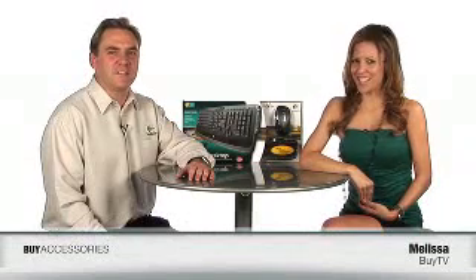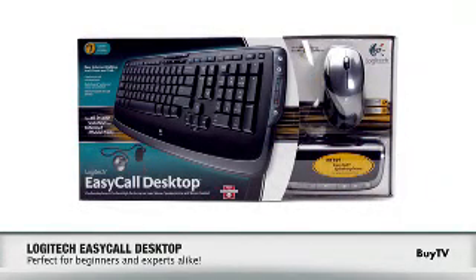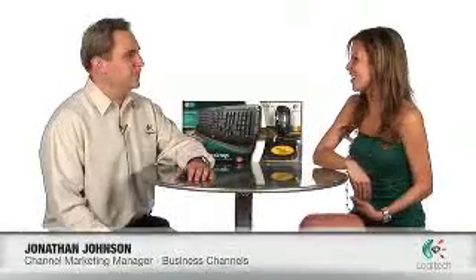Now it's easier than ever to stay connected with friends, family and colleagues around the world through internet calling with the new and amazing Logitech Easy Call Desktop. And here to tell us all about it is Jonathan from Logitech. Welcome to the show. Thanks, Melissa.